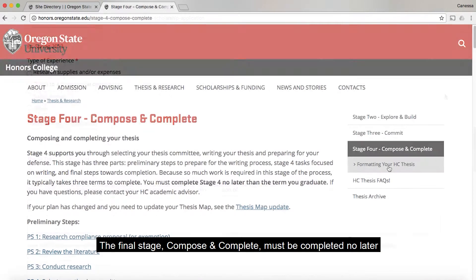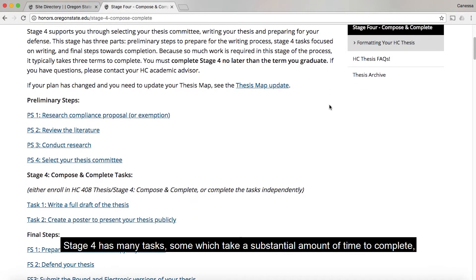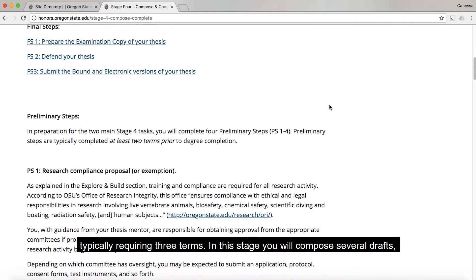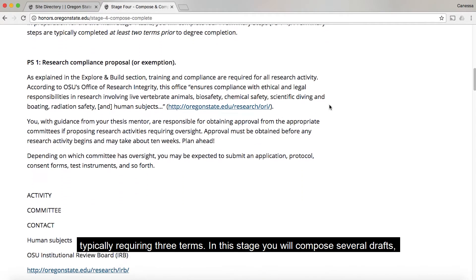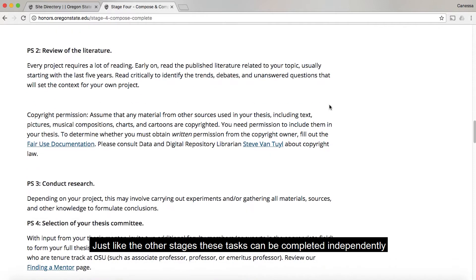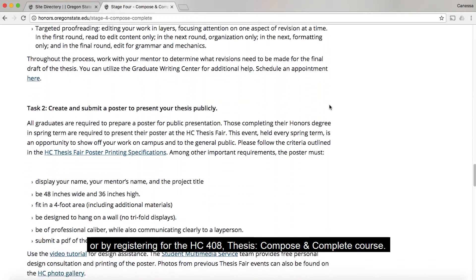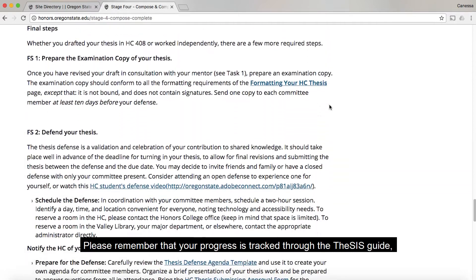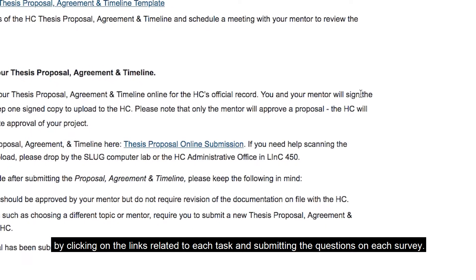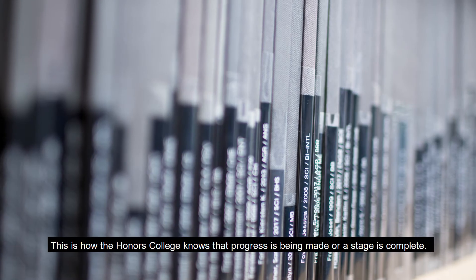Stage three is a good time to think about applying for the Honors Experiential Scholarship, which grants Honors College undergraduates funding for learning experiences including research. The final stage, Compose and Complete, must be completed no later than the term you wish to graduate. Stage four has many tasks, some of which take a substantial amount of time to complete, typically requiring three terms. In this stage, you will compose several drafts, create a poster, present, and complete your thesis. Just like the other stages, these tasks can be completed independently or by registering for the HC408 thesis composing complete course.